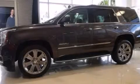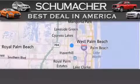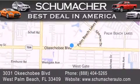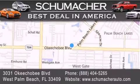This vehicle won't last long at this price — call and arrange a test drive now. Thank you for considering Schumacher Auto Group for your next luxury vehicle. If you have any questions, please visit our website, give us a call, or stop by our dealership located at 3031 Okeechobee Boulevard in West Palm Beach.